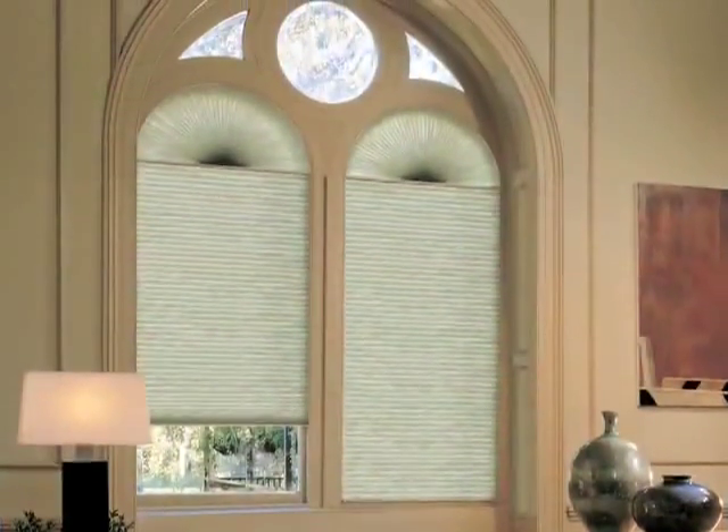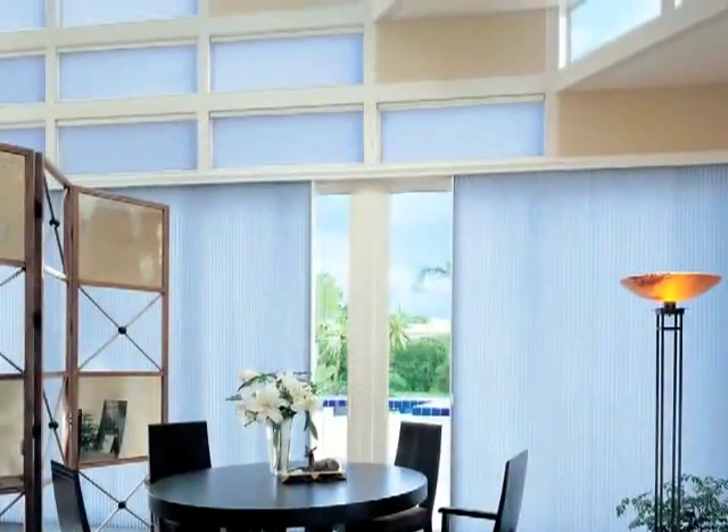With four fabric opacities, from sheer to opaque, you can create a wide range of light control and privacy options. Nearly unlimited choices of pleat sizes, luscious colors, fabrics, and textures. Specialty design options allow you to cover just about any window in any room of your home.